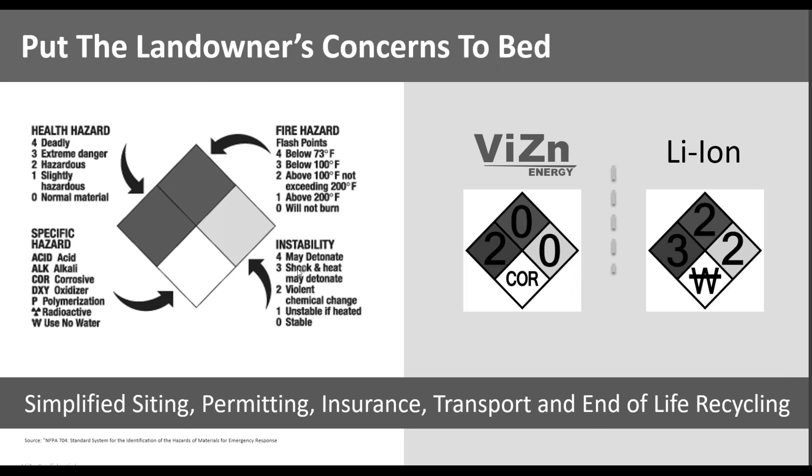When you're going in to select the site, your environmental health, safety, and permitting team are really going to have to be careful with various types of battery chemistry. The Vision system is a 2-0-0 — meaning it's non-explosive, non-toxic, non-corrosive, and relatively easy to permit on site. As I said earlier, we're placing batteries in some pretty sensitive wetlands right now in some pretty aggressive countries when it comes to permitting and overall site constraints.